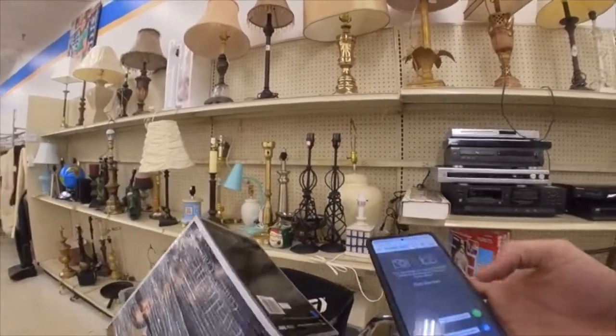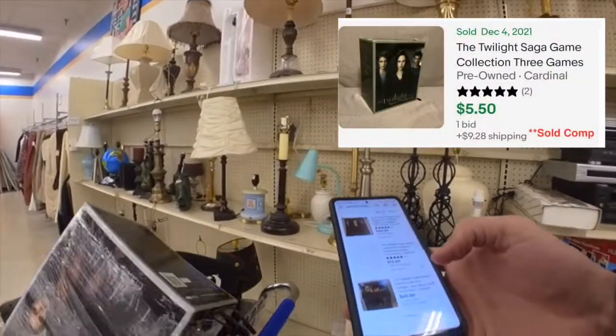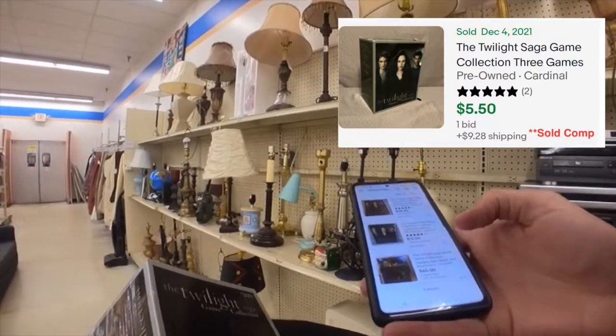This is something I thought may have been worth a little more money — it's a Twilight Saga game, but it was only going for five dollars, so I definitely was not getting that.